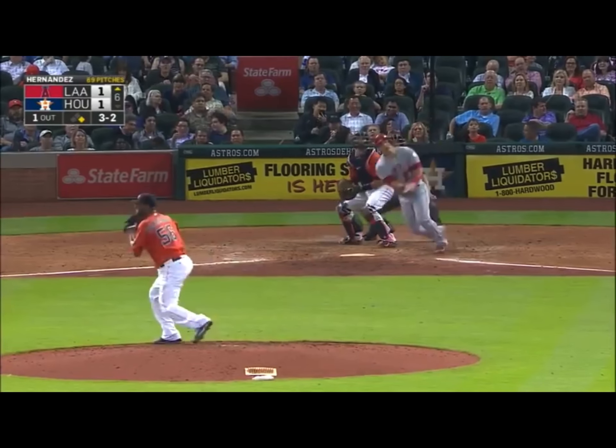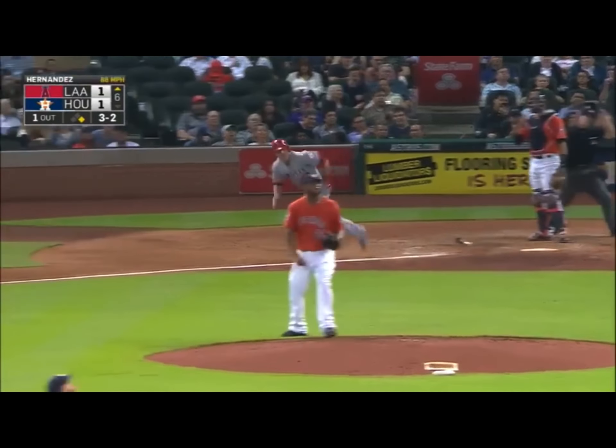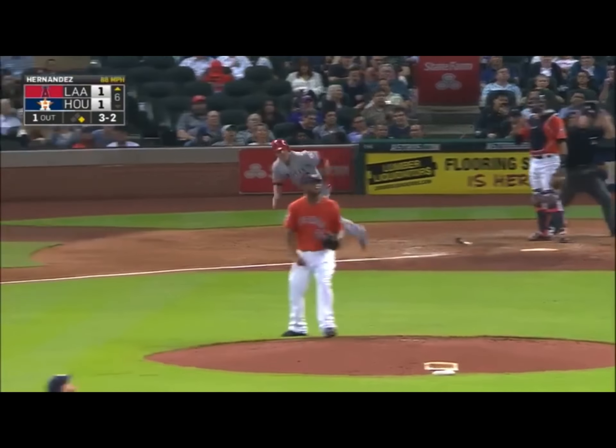Count full. There goes the runner on the pitch, and Trout hits one high and deep into left field. You can kiss that thing goodbye. Out of here, Mike Trout.